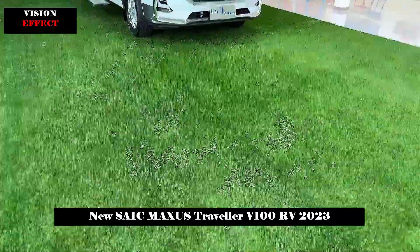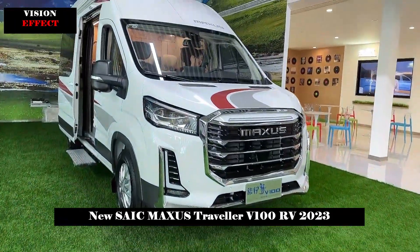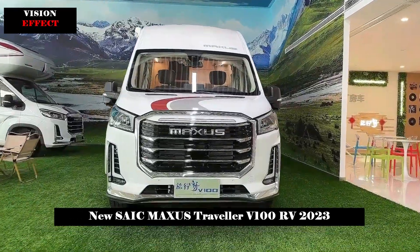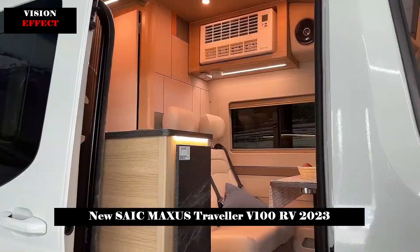In terms of interior, the two new cars adopt a brand new design style. The Traveller V100 offers two options — dark and light — while the Living Home V100 also allows users to choose a new Chinese style that reflects an elegant national aesthetic.